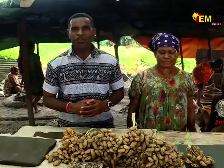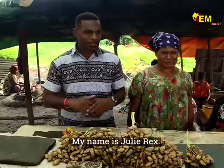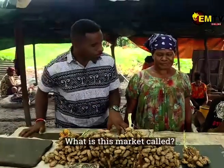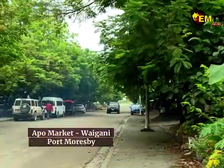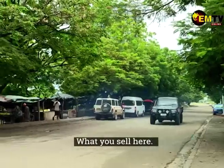Hello everyone, welcome to another episode of Kaitan. I'm here with Julie Rex. Julie Rex is a local vendor here at the Hapo Market, which is located in the area of the Wagening office area. Julie, can you tell me what type of produce you sell here?